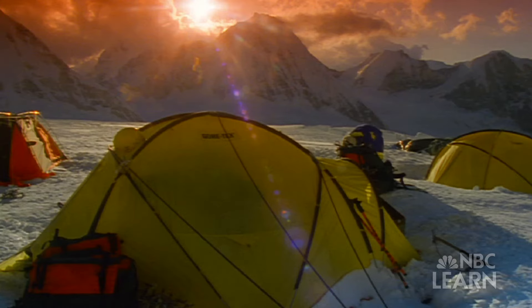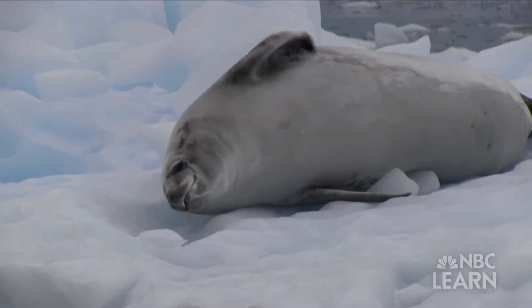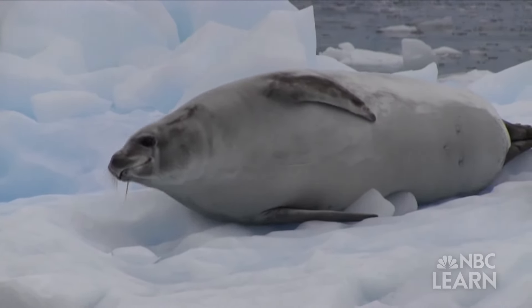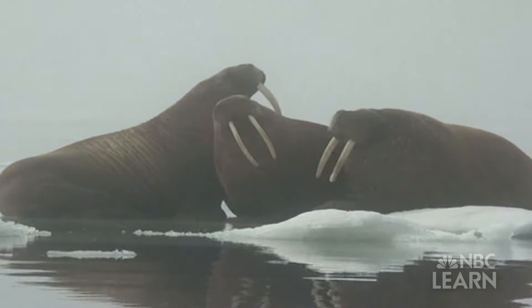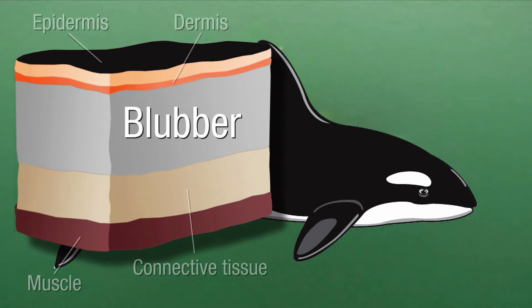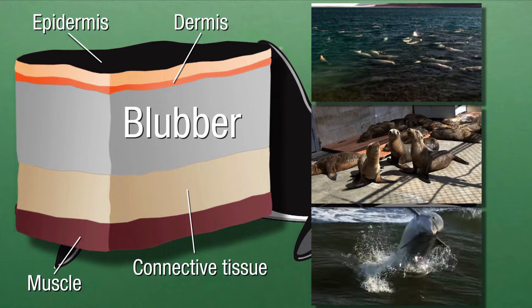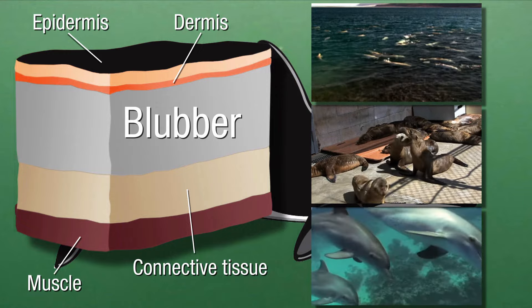Human beings may not be able to survive in supremely cold temperatures without thermal insulators like parkas, but there are some mammals that can, because they have something we don't — blubber! Blubber is a layer of fatty tissue which sits under the top layer of skin, and keeps marine mammals like whales, seals, and dolphins from losing thermal energy, acting as a natural thermal insulator.